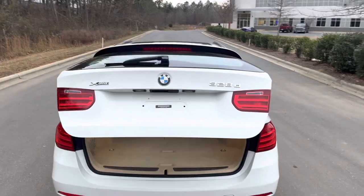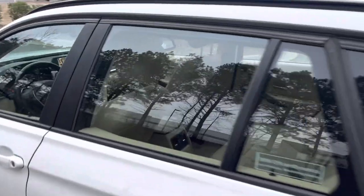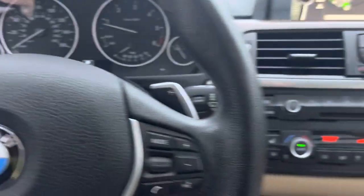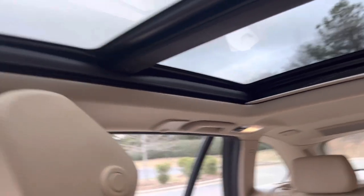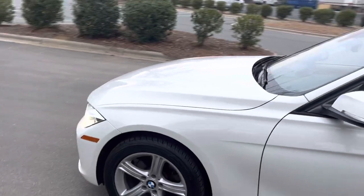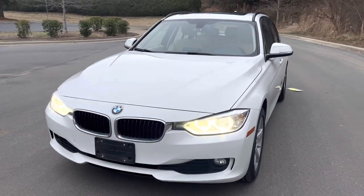Obviously those seats will fold down. Power hatch. Harmon Kardon sound. Sport package — you get the paddles if you wanted to race anybody in your diesel wagon. Headliner is as crisp as the day it left the factory. It does have the adaptive sport line headlights.